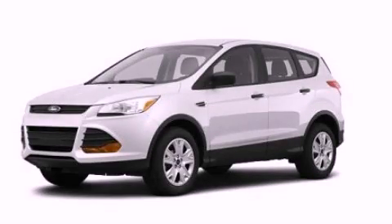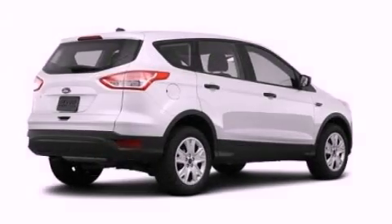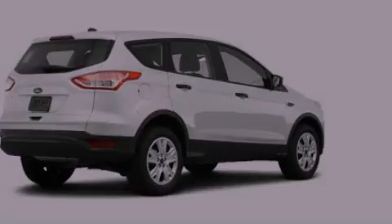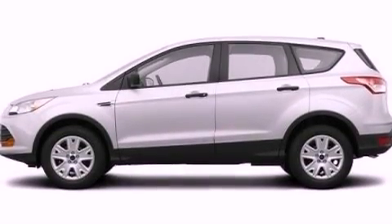This is a brand new 2013 Ford Escape, a great blend of utility, comfort, and style. It features a 2.0-liter four-cylinder engine and an automatic transmission.